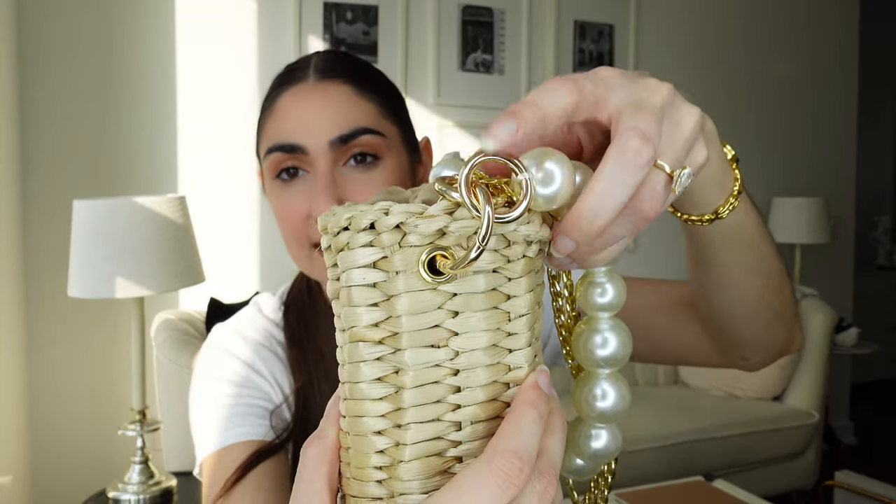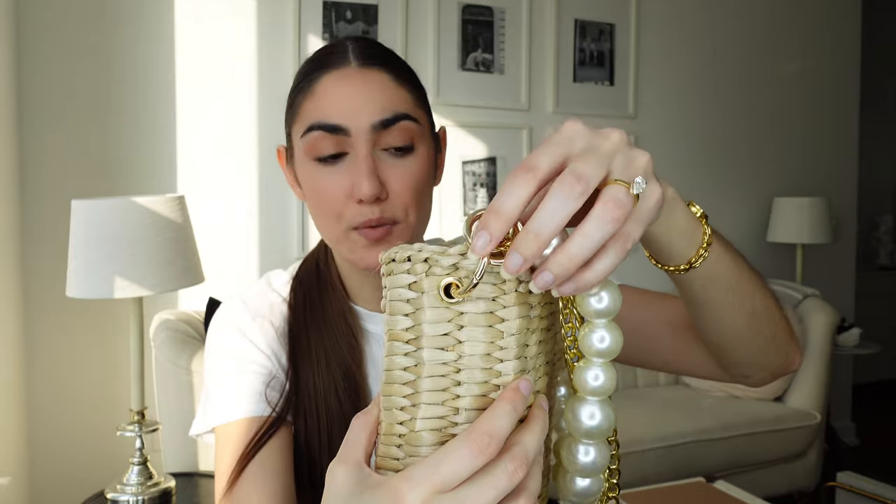If you wanted to take off either the pearl strap or the gold chain, the rings at the side that they're attached to are removable — so both are removable straps. You could even take both off and attach your own strap for a different look. If you wanted to make this more edgy, a white leather strap would be cute, or black if that's more your vibe. Obviously I got it because I love the pearls — gold and white is just my thing. I have another purse coming in the mail from Europe, also handmade, and I think it's going to be the summer bag of summer bags, so stay tuned!